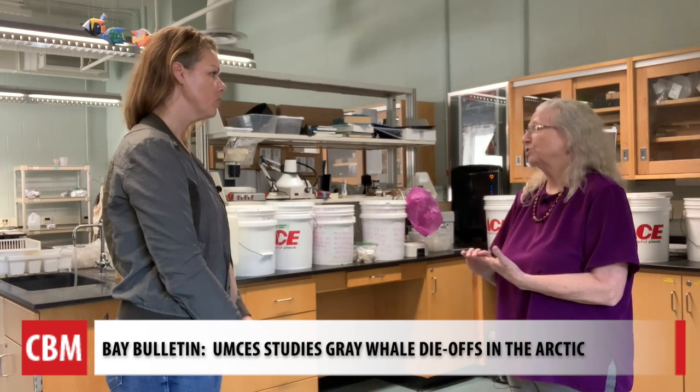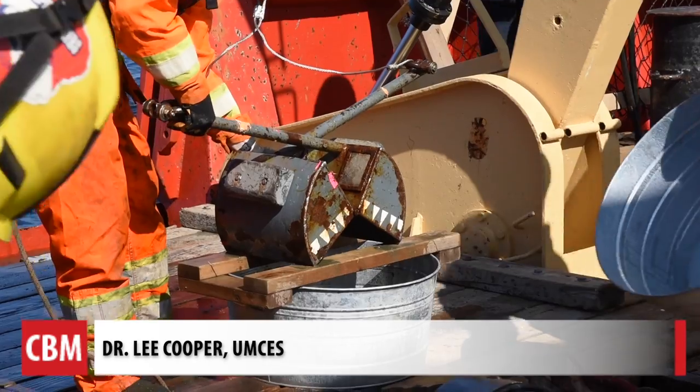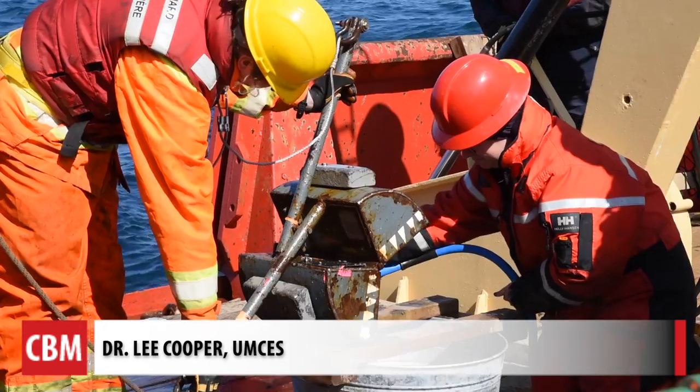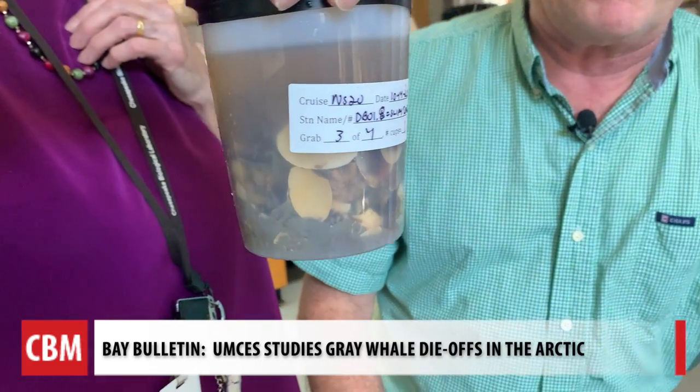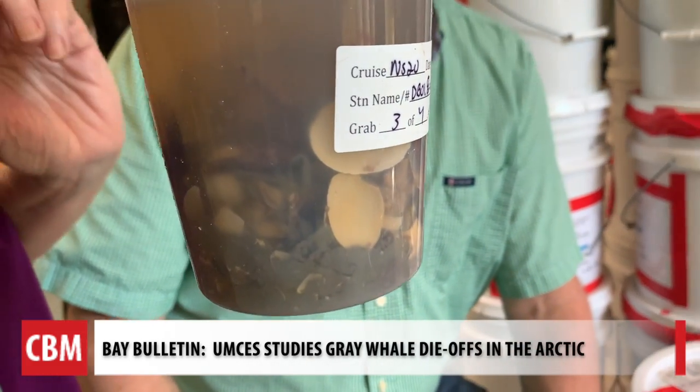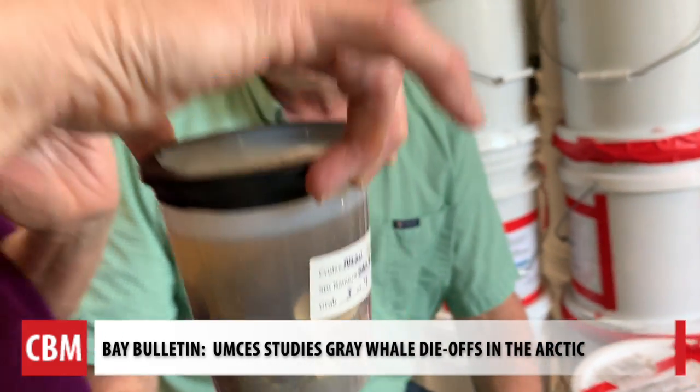The research continues — Dr. Grebmeyer has two more Arctic cruises scheduled for next year. For Chesapeake Bay Media's Bay Bulletin, I'm Cheryl Costello.